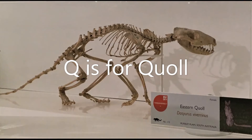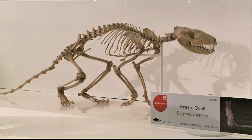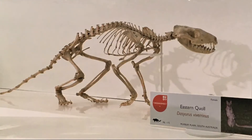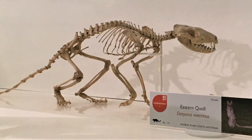Q is for quoll. Quolls are spotty mammals from Australia and New Guinea. They come out at night and eat small birds, mammals, lizards and insects. Like most Australian mammals, mum has a pouch where her babies can grow and be fed on milk.